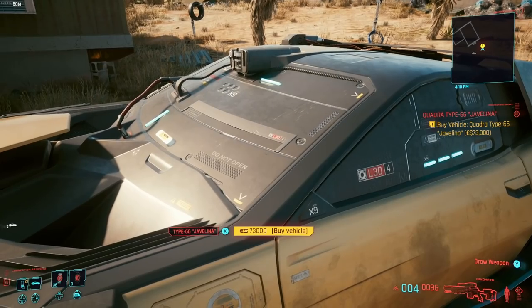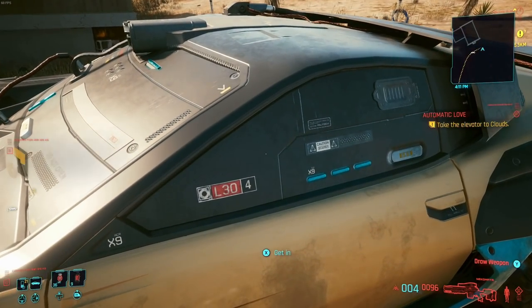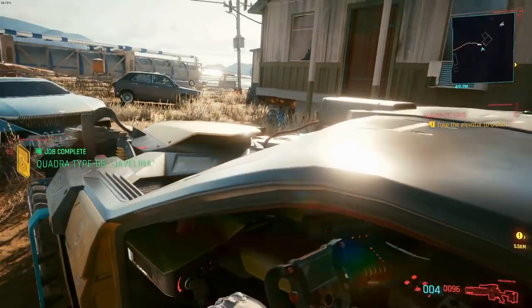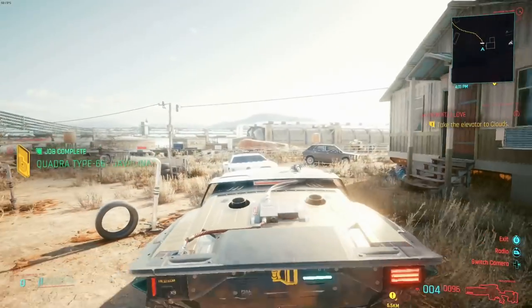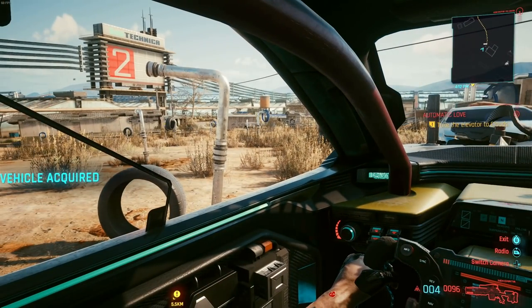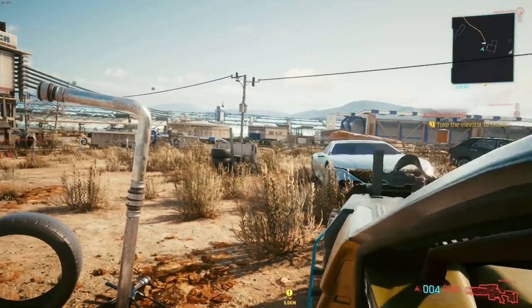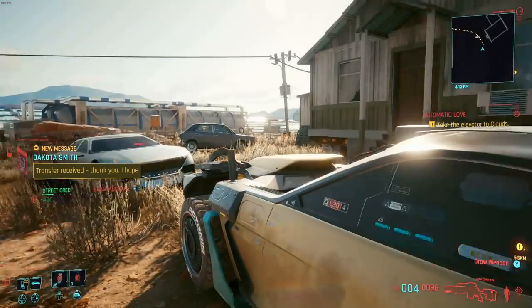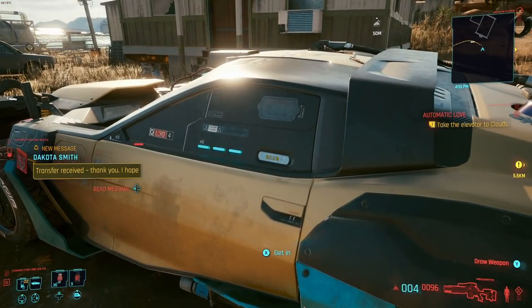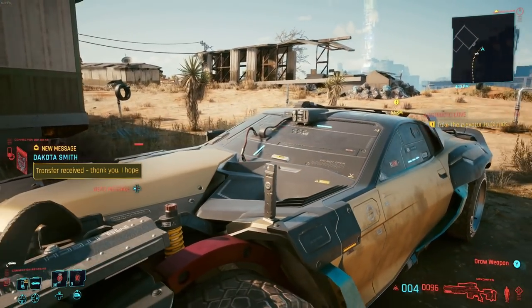One thing that's really cool here is if you look at the windshield and the side windows — if we get in, they turn transparent on the inside. I believe we can see out, but no one else can see in. According to the wiki, that is Crystal Dome technology making that possible. That's pretty cool.